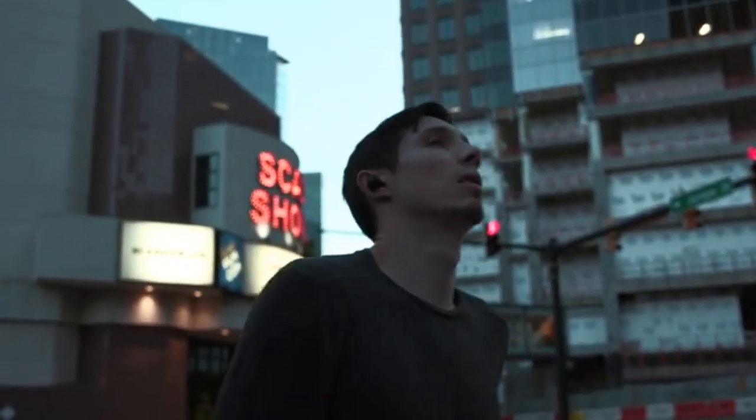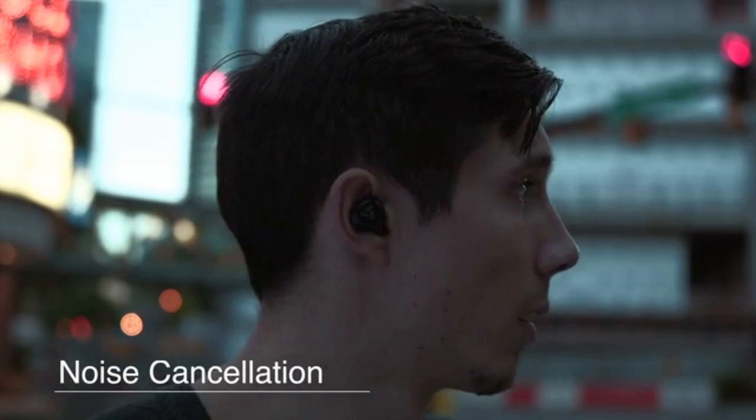And when you have to make a call, V-Fit2 offers crystal clear audio combined with active noise cancellation.